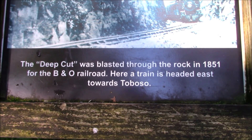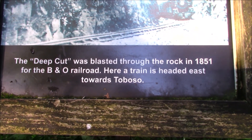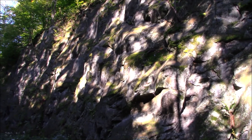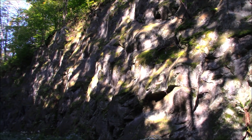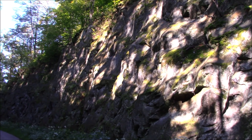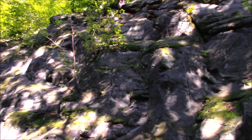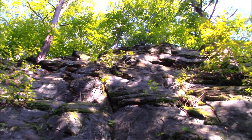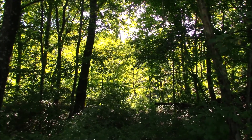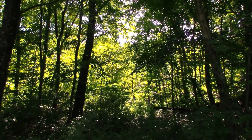So once again we run into the B&O — the famous B&O Railroad from back in the day — the building of America. Look how the light comes through the trees and kind of sparkles on this huge cutout of rock here. Can you hear the raindrops falling? Earlier we had rain, and a slight wind is blowing the rain off the top of the trees.